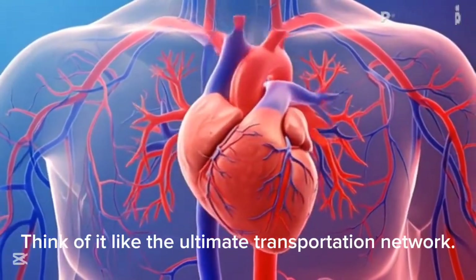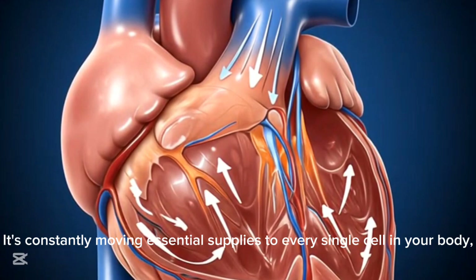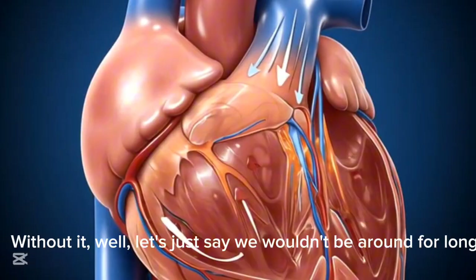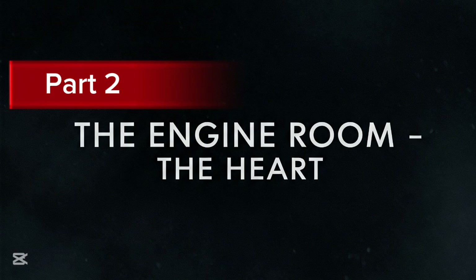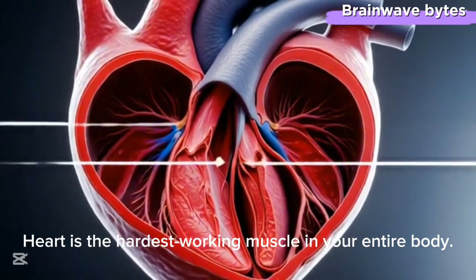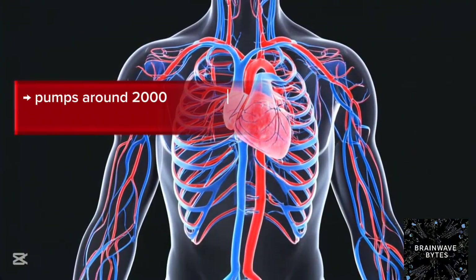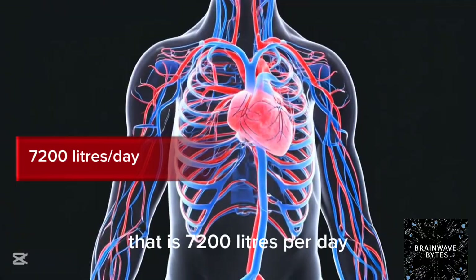Think of it like the ultimate transportation network. It's constantly moving essential supplies to every single cell in your body and then efficiently clearing away anything that's no longer needed. Without it, we wouldn't be around for long. The heart is the hardest working muscle in your entire body — it beats on average 100,000 times a day, pumping around 2,000 gallons, that is 7,200 liters of blood per day.